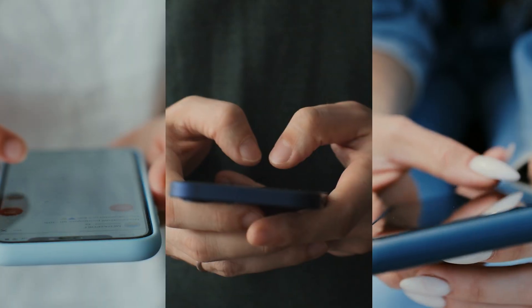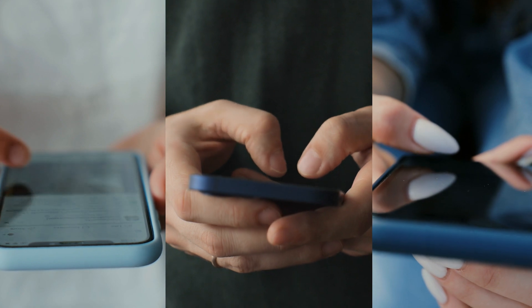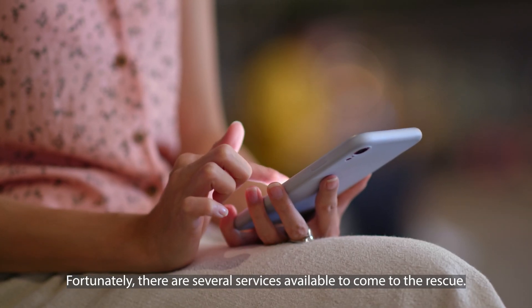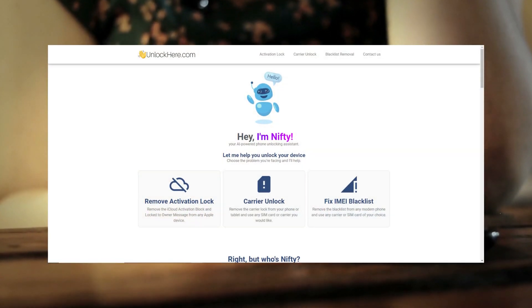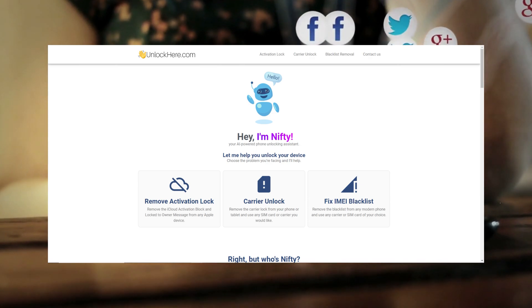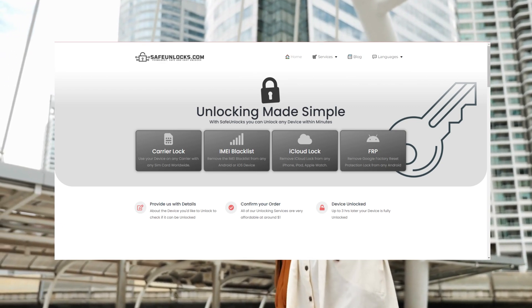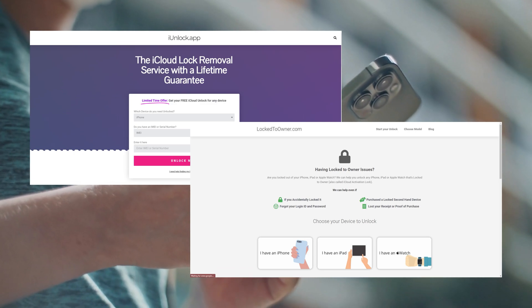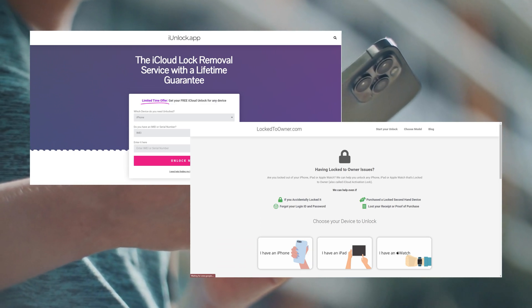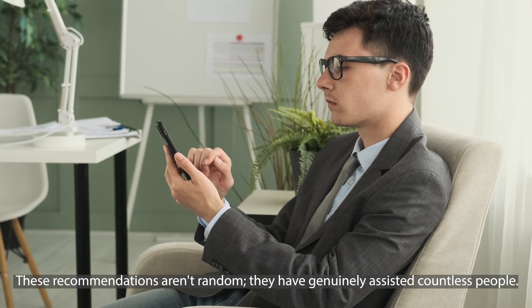Let's get into the details. I vividly recall my friend Andrew facing the same issue last year. His child had played around with his phone, somehow locking him out. Fortunately, there are several services available to come to the rescue. Unlock Here's AI-powered unlocking web app has truly been a game changer for many individuals. Another reliable option is Safe Unlocks, which has a track record of success within the community. Additionally, both Lock to Owner and iUnlock app are exceptional choices to help you remove that bothersome iPhone lock to owner message. I want to emphasize that these recommendations aren't random — they have genuinely assisted countless people.